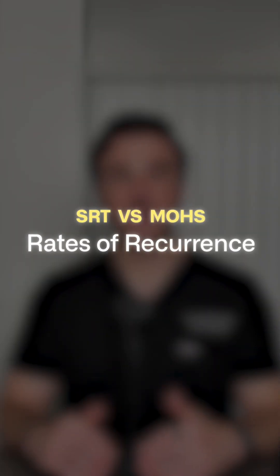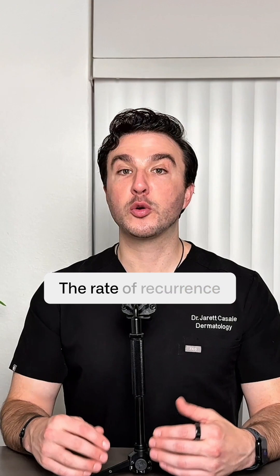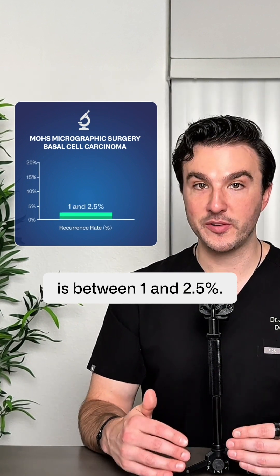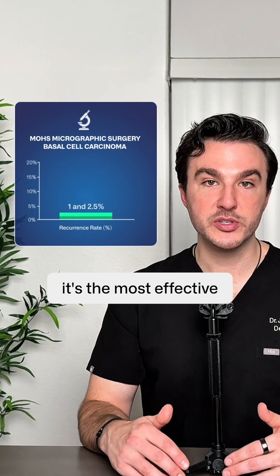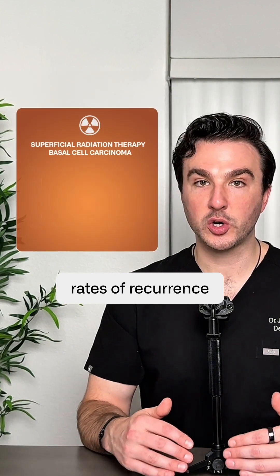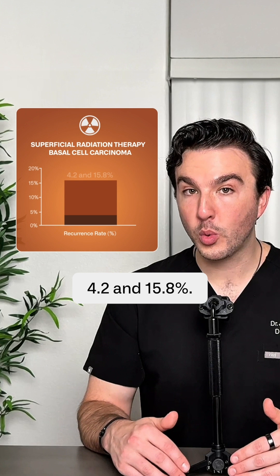Let's talk about the most important numbers — rates of recurrence. The rate of recurrence for basal cell carcinoma after Mohs micrographic surgery is between 1 and 2.5 percent. Very low — it's the most effective treatment option we have for basal cell carcinoma. After SRT, rates of recurrence of basal cell are between 4.2 and 15.8 percent.